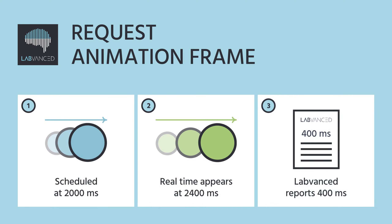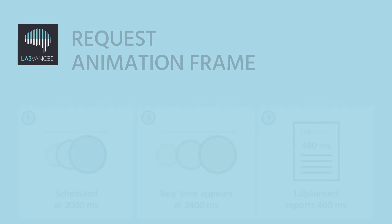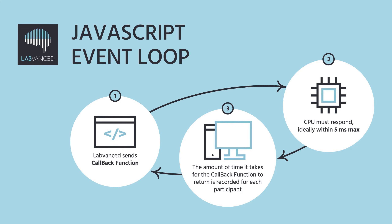The request animation frame reports any differences between the scheduled time of a stimulus and the actual time it's presented. Lastly, the JavaScript event loop utilizes a callback function to test the participant's CPU response in the background.